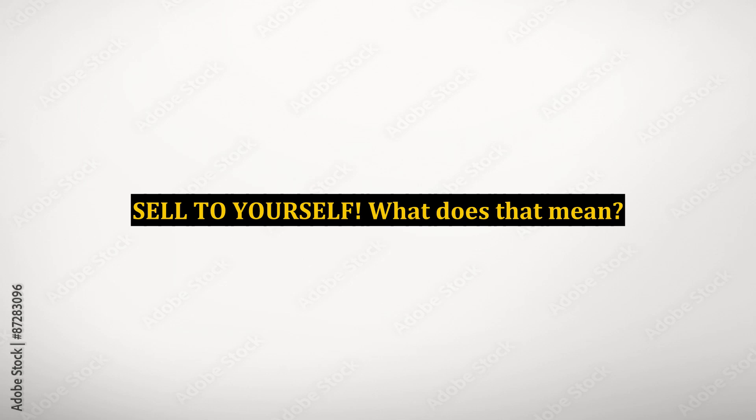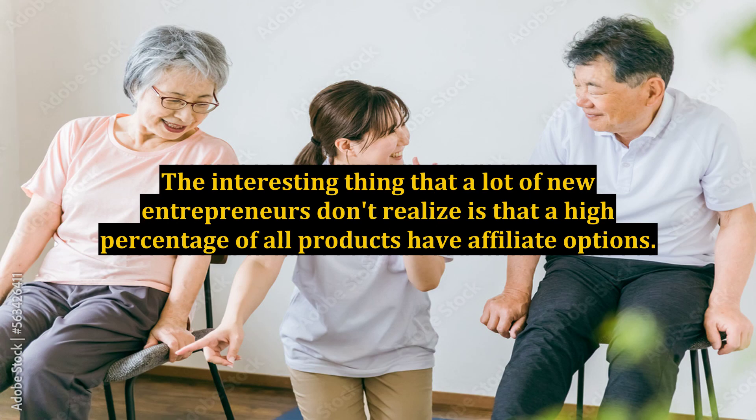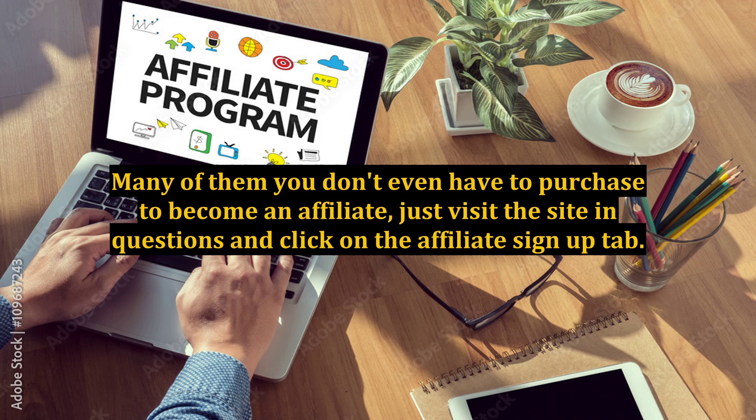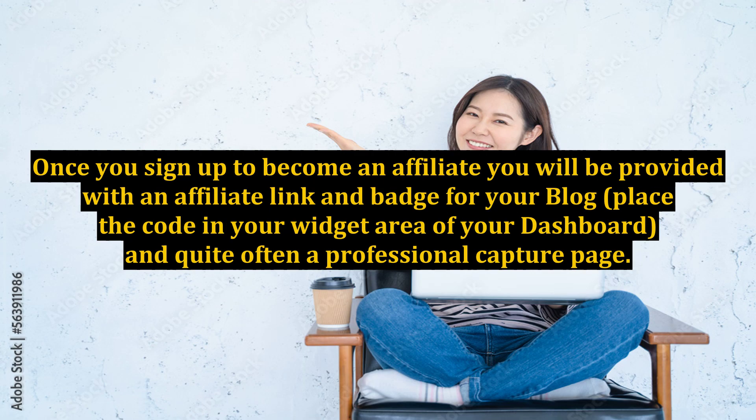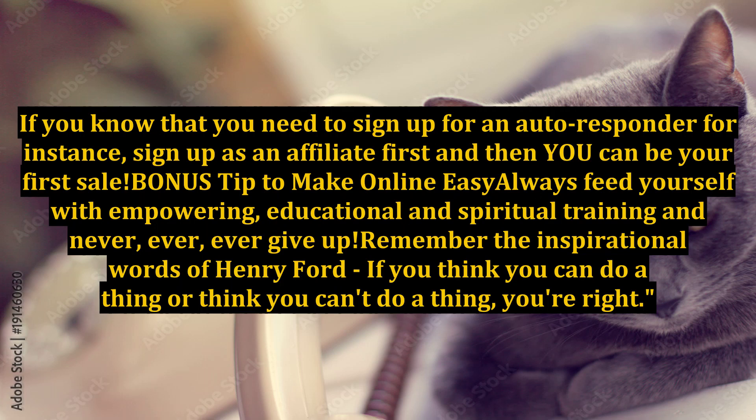Sell to yourself — what does that mean? If you are doing affiliate marketing, you are probably wondering where online marketers get their affiliate badges and widgets that they place on their blogs. A high percentage of all products have affiliate options, and many of them you don't even have to purchase to become an affiliate — just visit the site in question and click on the Affiliate Sign Up tab. Once you sign up, you will be provided with an affiliate link, a badge for your blog, and quite often a professional capture page. Remember to sell to yourself first: if you need to sign up for an autoresponder, sign up as an affiliate first and then you can be your first sale.